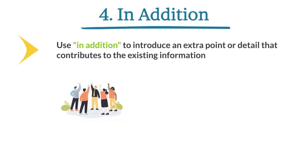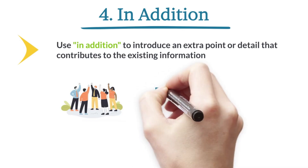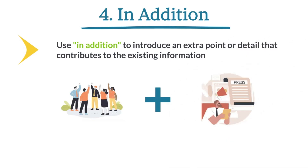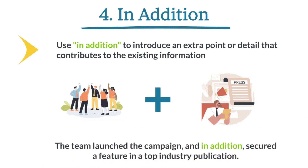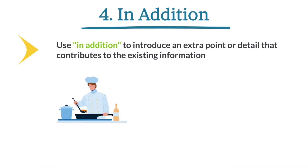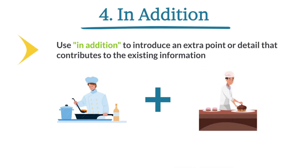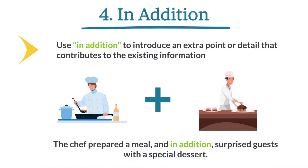The team launched the campaign. In addition, they secured a feature in a top industry publication. The chef prepared a meal. In addition, the chef surprised guests with a special dessert.